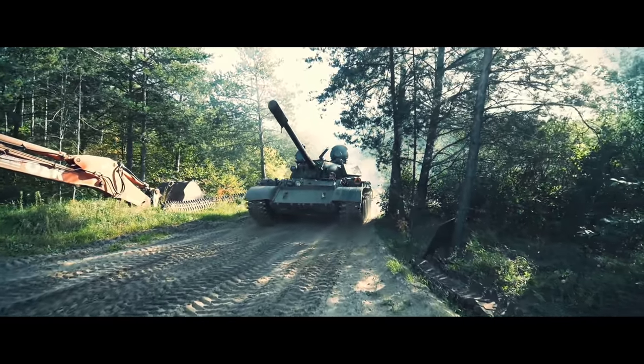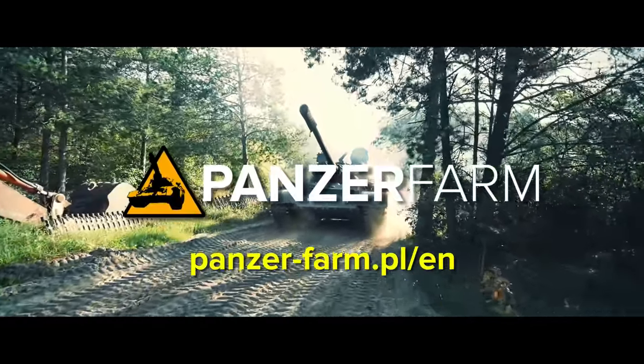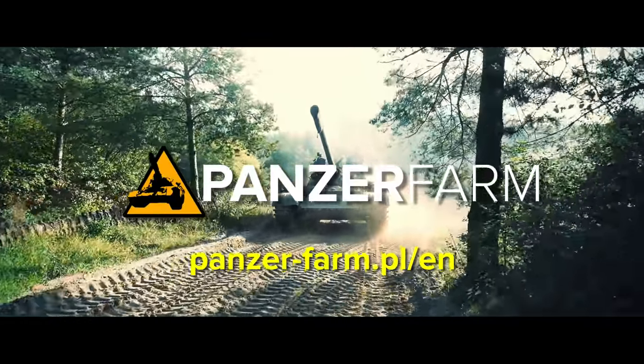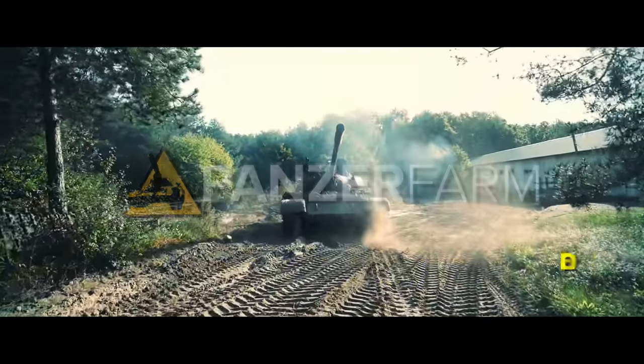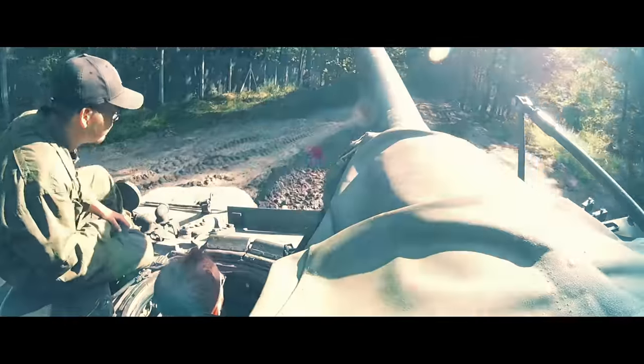I owe big thanks to the Panzer Farm for letting me drive one of the many tanks in their collection. Check the link in the video description if you'd like to drive one too. And thank you for watching this video — please share and watch again, because the number you put under this video will determine whether or not I get to drive more things. Your views matter, and thanks to your views the T-55 can be just the beginning.